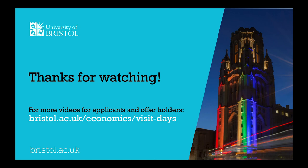That's it from me. I hope you found that useful. Make sure you check out our visit day website for more videos and information on economics here at Bristol. Thanks again.